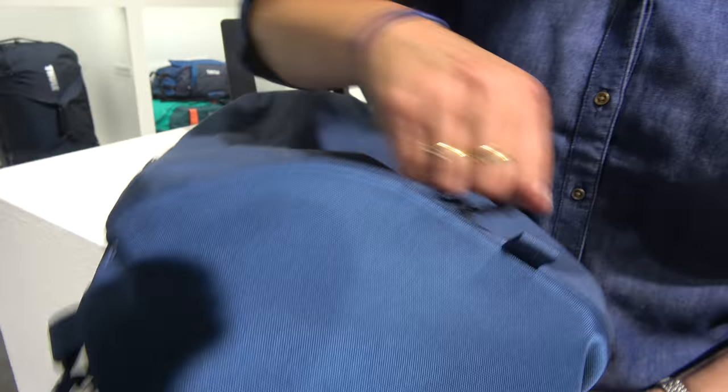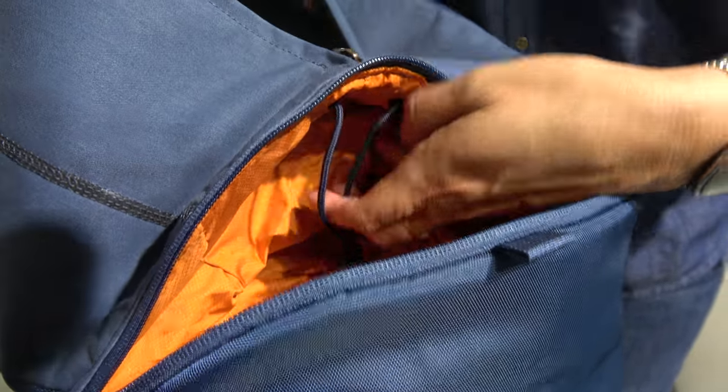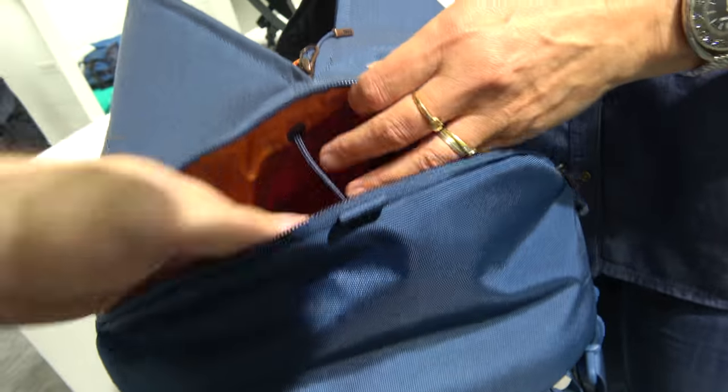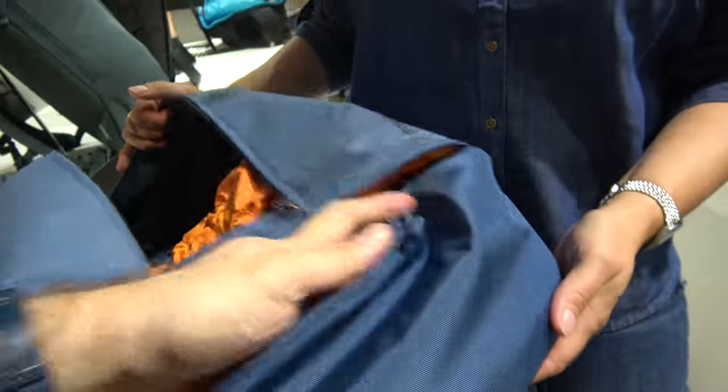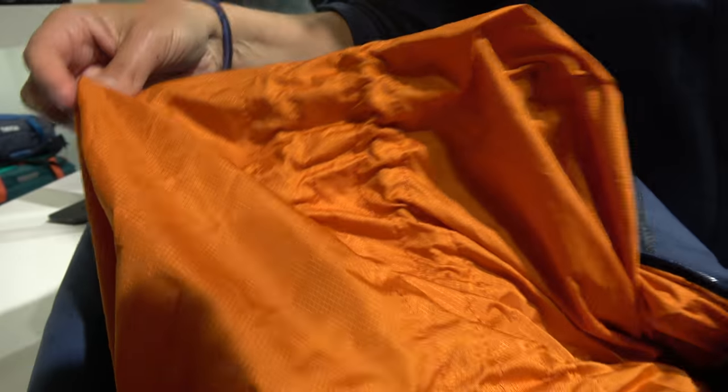And on the bottom you have a shoe compartment because you don't want your shoes interfering with all the clothing. So you put your shoes in here to keep everything clean. Can you wash that space? Yes, it is possible — you can't take it completely out, but you can open it like this and with a nice cloth you can wash it off. I would not say to put it in the washing machine, but it's nice to just leave it open.